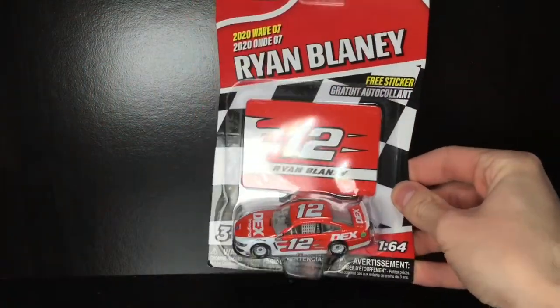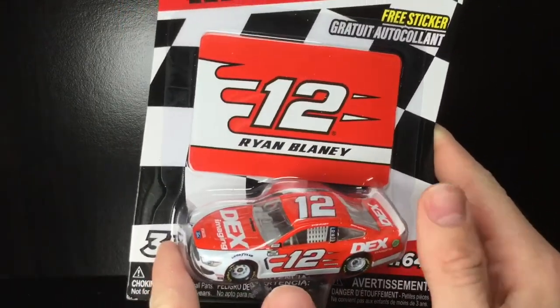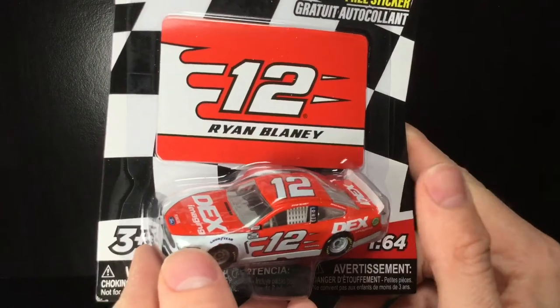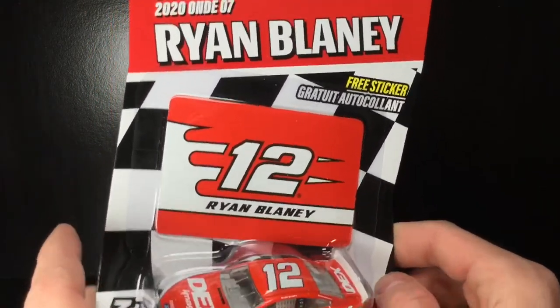It is Diecast Buffet here again. Welcome back to a brand new Wave 7 2020 NASCAR Authentics review. Today we got a DMP, a canceled Diecast. Yeah, many of y'all pre-ordered this car, and they canceled it. Well, guess what? They saved it with Wave 7 2020.